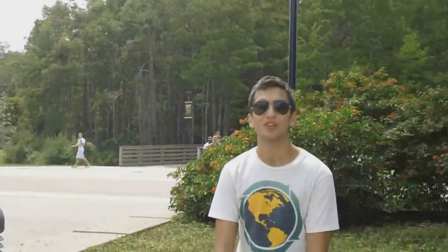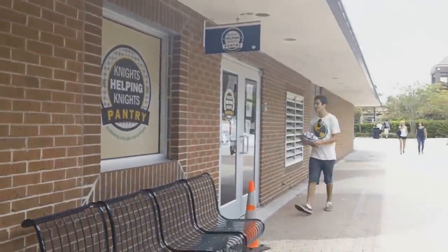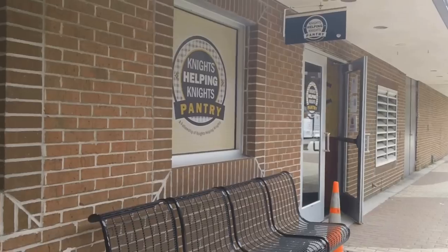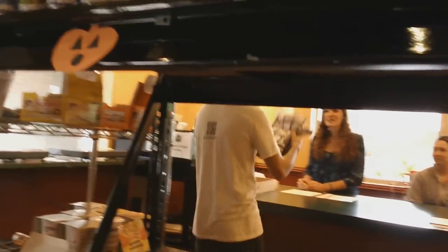You've got your books, and maybe you've treated yourself to some new clothes — always an awesome way to start the semester. But instead of burning, hiding, or tossing out your old stuff, donate it. There are a few Goodwills and thrift stores around campus, and on campus we've got the Knights Helping Knights Pantry. They take clothing donations so that your stuff goes to good use. Just note, you can only donate business attire or UCF-affiliated clothing.